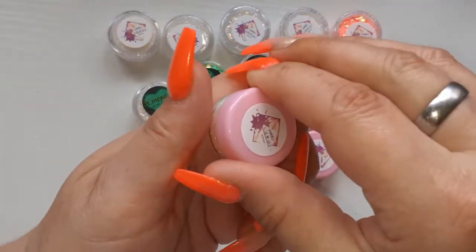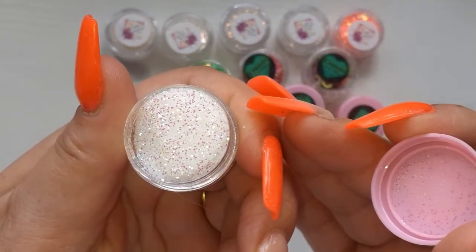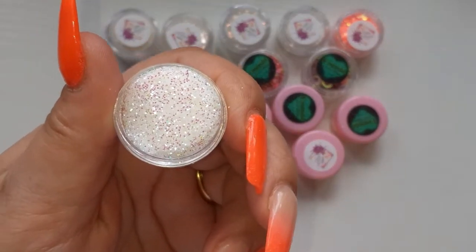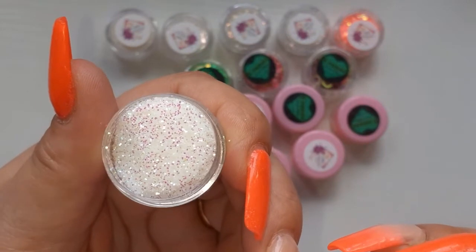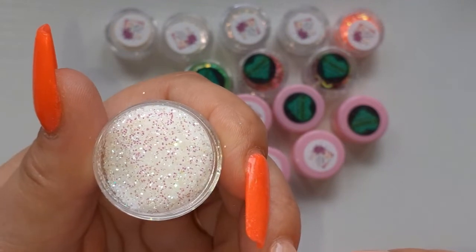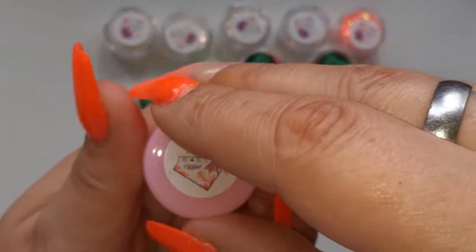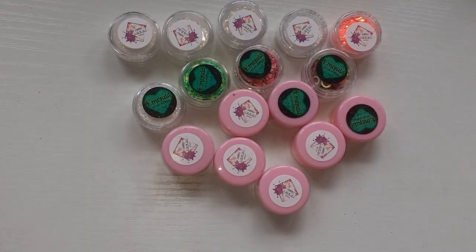Supernova — I nearly said something else! This one is super pretty, it's white and then it's got like little bits of pink and then there's like a greeny blue. I don't know, it's just stunning. I am such a bloody glitter whore!